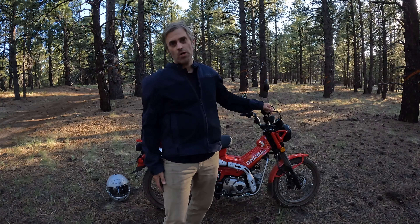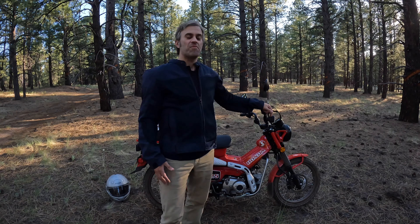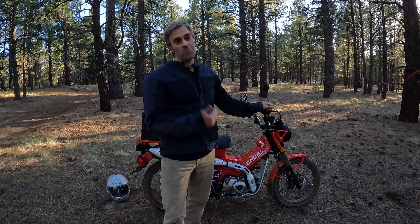I started off by scouring Facebook Marketplace and Craigslist and things like that. Then I started looking at replacement scooters, but then I landed on the Honda mini bikes — specifically the Monkey, the Grom, and the Honda Trail 125.